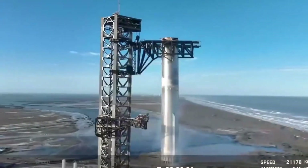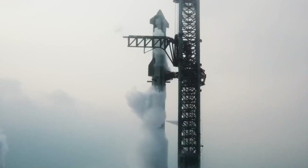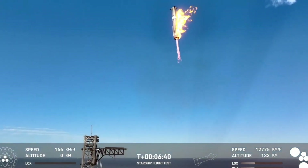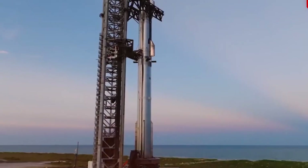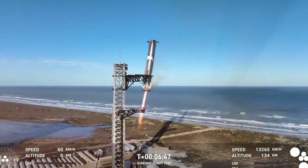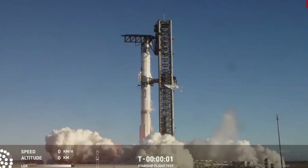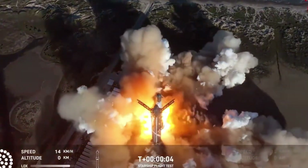Level 3 represents SpaceX's commitment to human health and well-being in space. The exercise area features advanced resistance systems that counteract the effects of microgravity on human physiology — specially designed to provide Earth-like resistance in zero gravity, ensuring astronauts maintain the strength needed for their arrival on Mars. The medical bay, equipped with state-of-the-art diagnostic tools, stands ready to address any health concerns that arise during the journey. This level embodies SpaceX's understanding that the success of long-duration spaceflight depends as much on maintaining human health as it does on rocket technology.